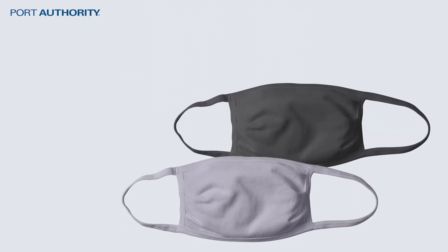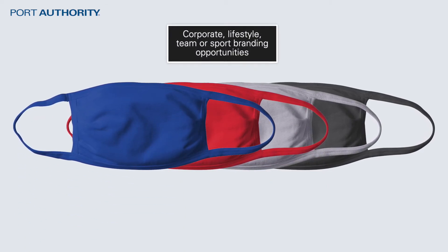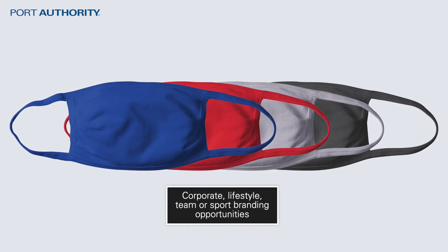A larger color assortment provides endless corporate, lifestyle, team, or sport branding opportunities, and matches back to many tee programs.